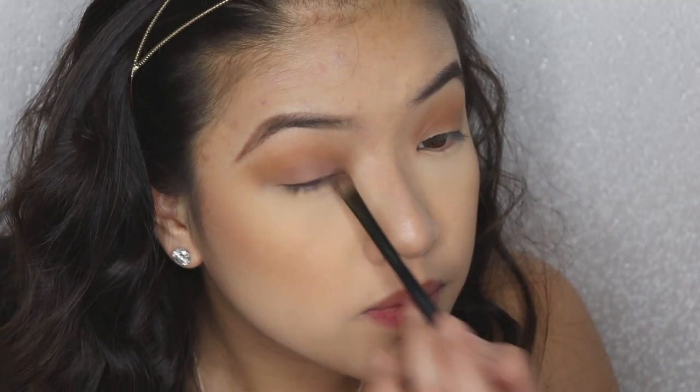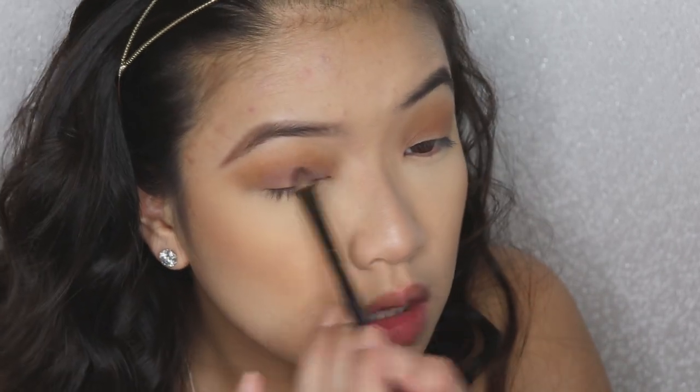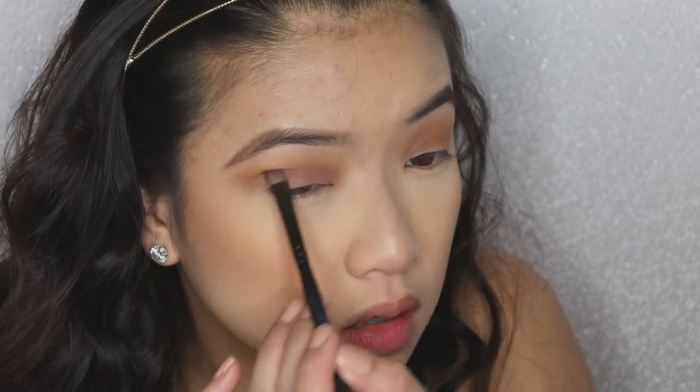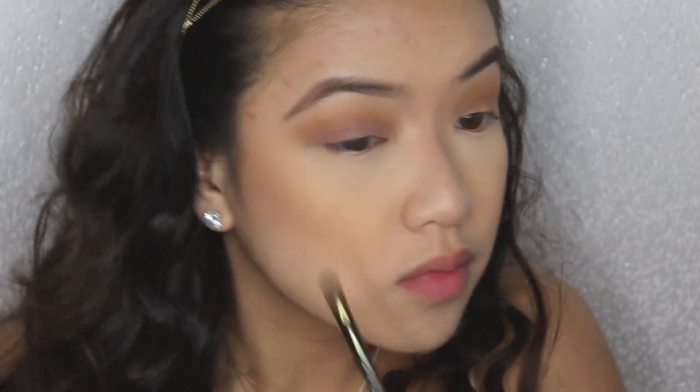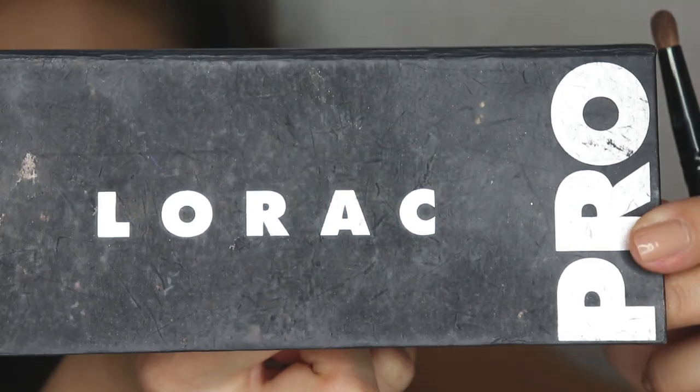I'm taking this pretty pink mauve color and placing this all over my lid. There's something about pinky tones and pink eyeshadow that just brings out a very cutesy look, so that's why I'm doing this very pinky cute color.